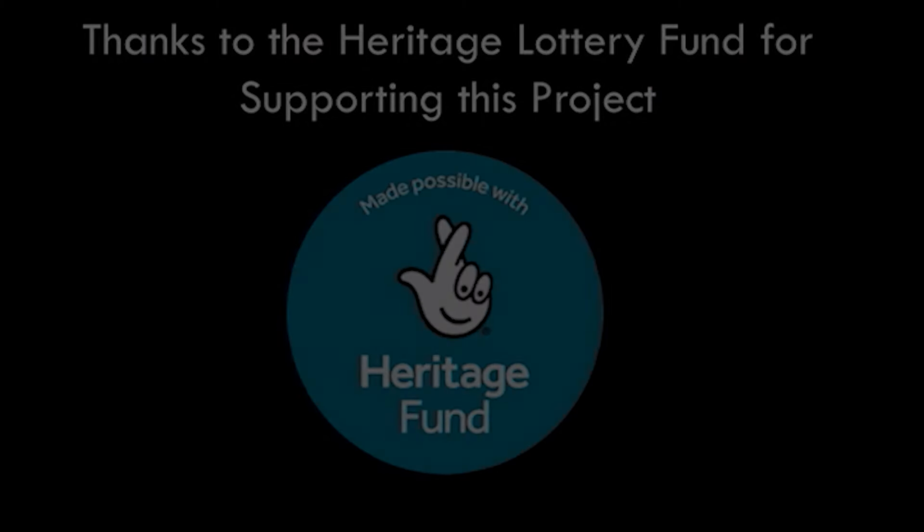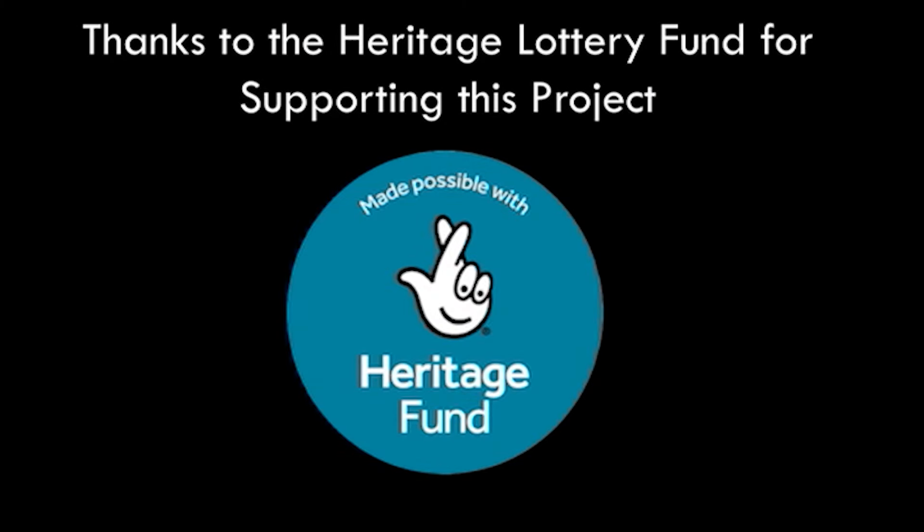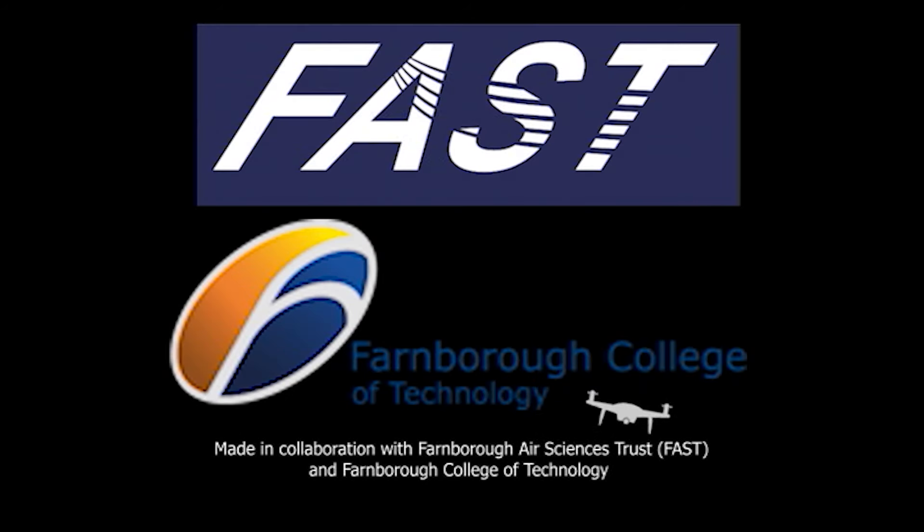We invite you to share this celebration of British aviation. Thanks to all the National Lottery players for making this project possible. Don't forget to like, comment and subscribe. Thank you.